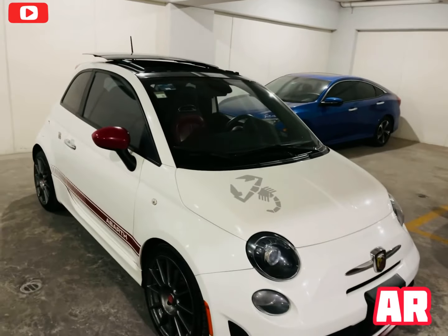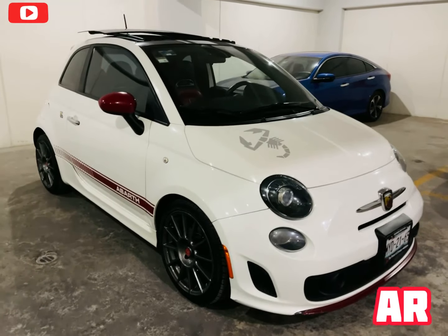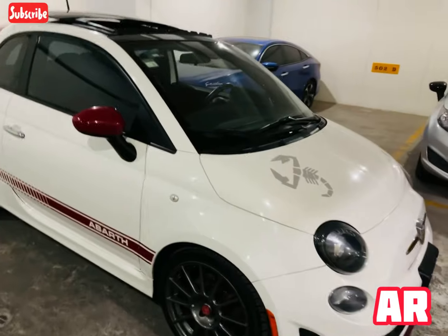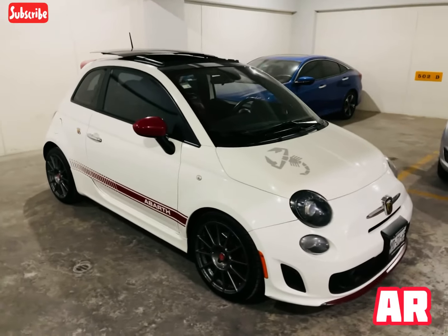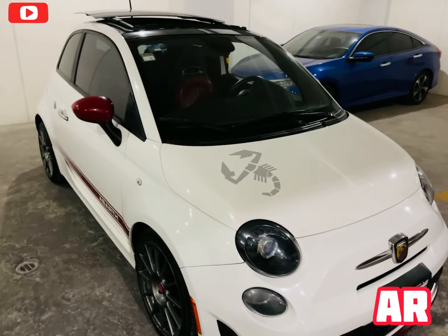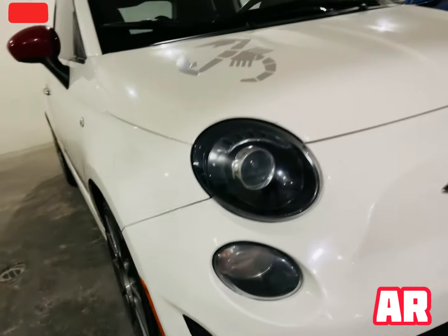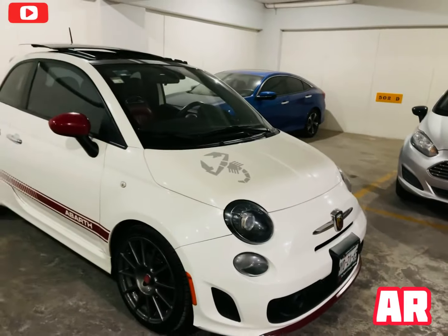Factura original de agencia. La verdad es que se ve padrísimo para aquellos fanáticos del motor: 1.4 turbo cargado. Para este pequeño hatch de apenas 900 kilos, el motor que trae es más que suficiente para que lo puedan correr padrísimo. Me gusta que viene con estas lupas, los aros de niebla, tiene un diseño muy italiano como es su línea.